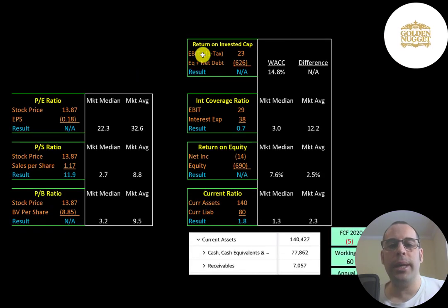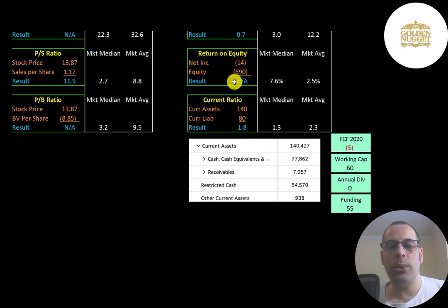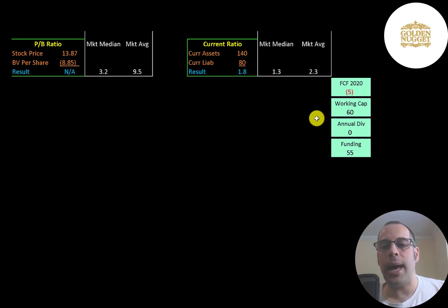They have negative equity, so we can't look at price-to-book or return on invested capital. Their interest coverage ratio is 0.7, meaning they can only cover 70% of their interest payments with their EBIT. We can't look at ROE either. They do have enough current assets to cover their current liabilities — current assets are $78 million of cash and $55 million of restricted cash. Restricted cash is cash set aside for a specific purpose. They appear to be well-capitalized, with negative $5 million of free cash flow and $60 million of working capital, giving them about $55 million of funding.